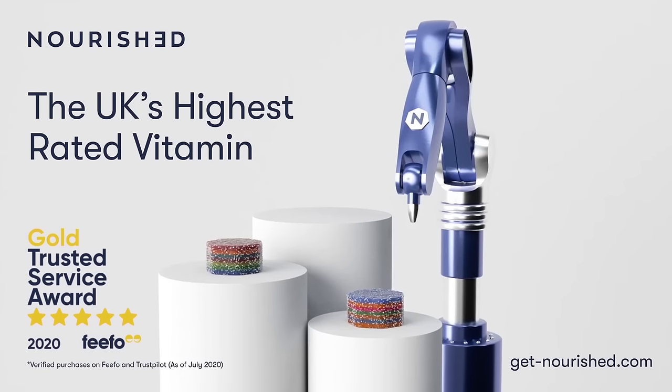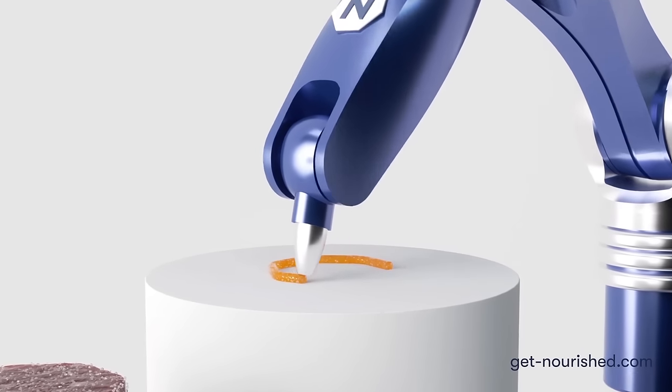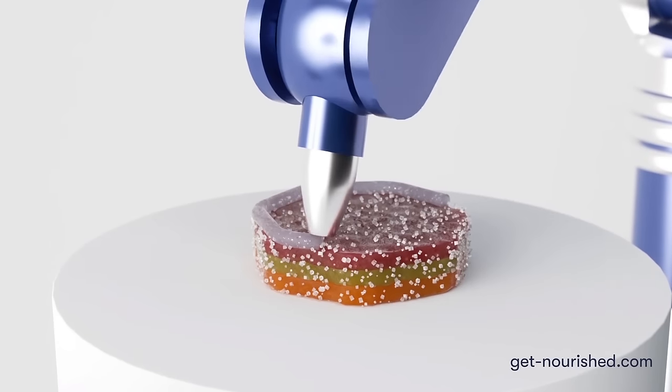Introducing Nourished, the UK's highest rated vitamin. After a short questionnaire, our clever 3D printers will make a custom gummy vitamin just for you.